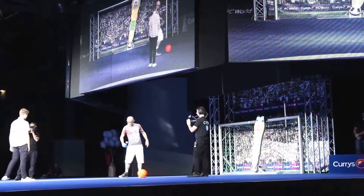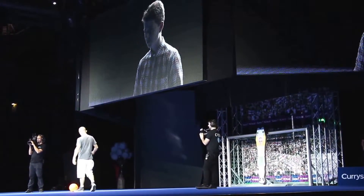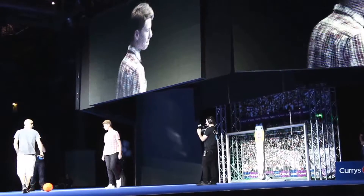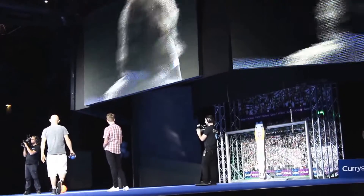We're into sudden death because we've got one more go each. So if you get this, you are our winner. No pressure. Just let it stop moving. Ready for you now, Tom. Oh! Right, Scott, come on here — get it on target, pick a corner. We're not messing about here. We've got it on a high setting. If you get this, you win our prize.